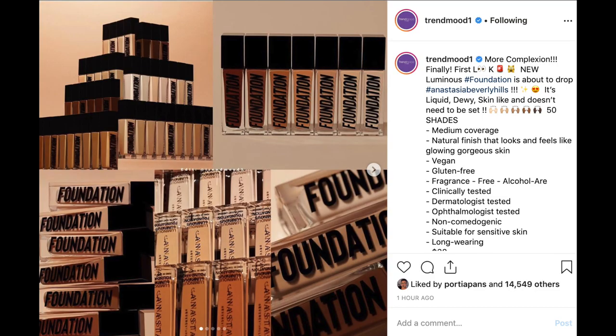Editing Monica here again — literally the minute I stopped filming, this was announced: a new foundation from ABH, a luminous foundation dropping with 50 shades, medium coverage with a natural finish. I'm not sure how it'll work in summer being a dewy foundation, but I'm picking this up 100% — I'm going to go get shade matched and try this out. As far as I know this is ABH's first foundation, so this is huge. I cannot wait.